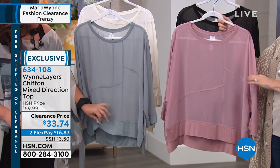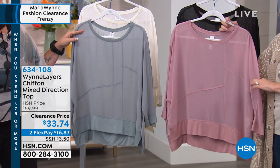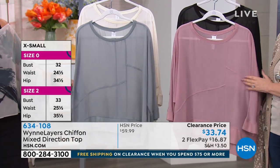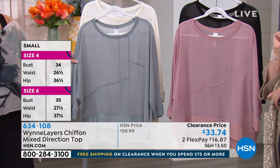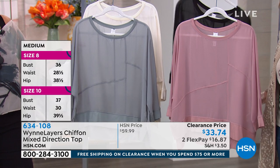We've only got 100 left in the wood rose, small through 3X — that's it. So if you want the wood rose, you need to call in right now. The sea mist gray is the next one to sell out, also small through 3X — extra small has already sold out in both. We still have all sizes in black and canvas.